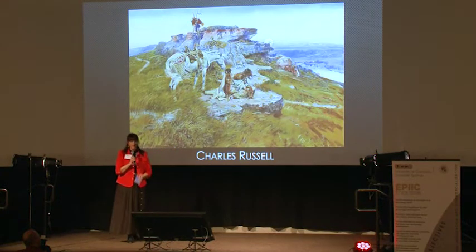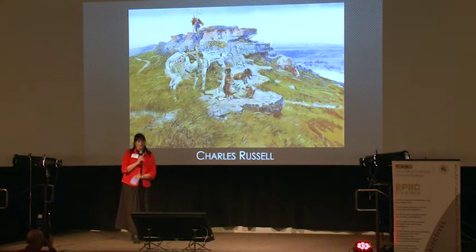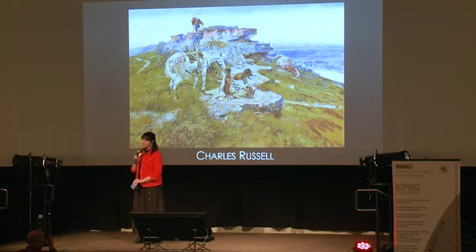Charles Russell, one of the biggies. This Montana artist, well-known for cowboys and Indians. This is a beautiful landscape integrating the Native Americans along with the horse. Wonderful use of perspective and again, realism.